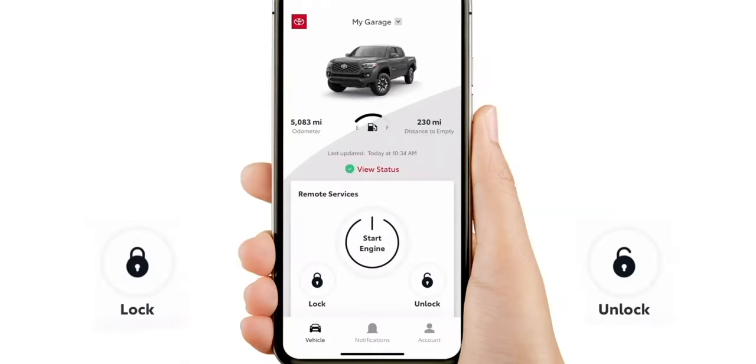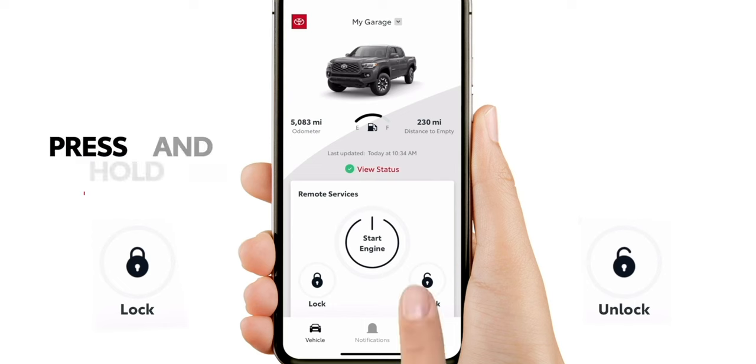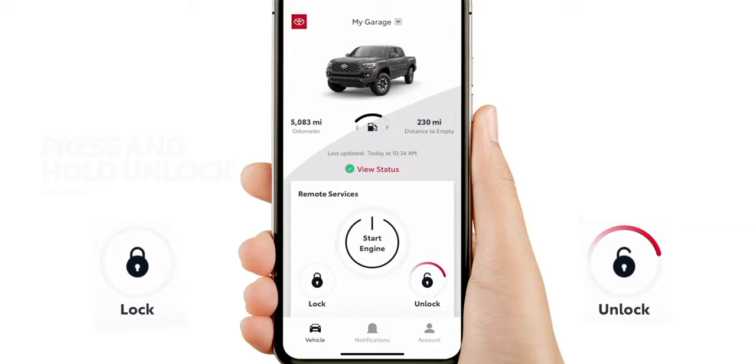Overall, the smartphone app is nice, and if you do get the subscription you can keep these features longer. But standard with the car you get it for a year, and after that you need to add a subscription to continue having access.